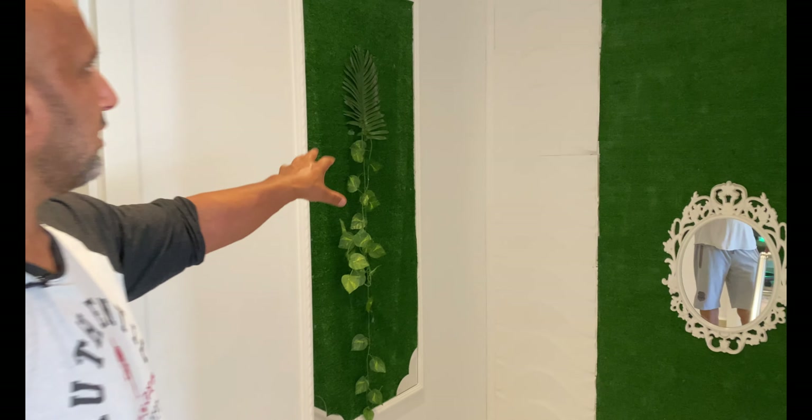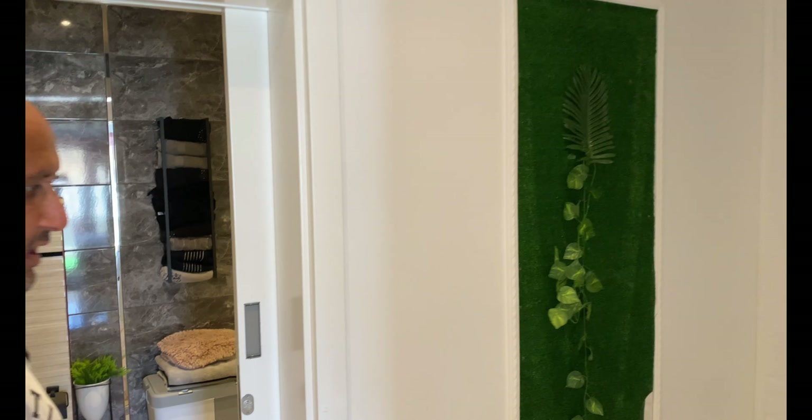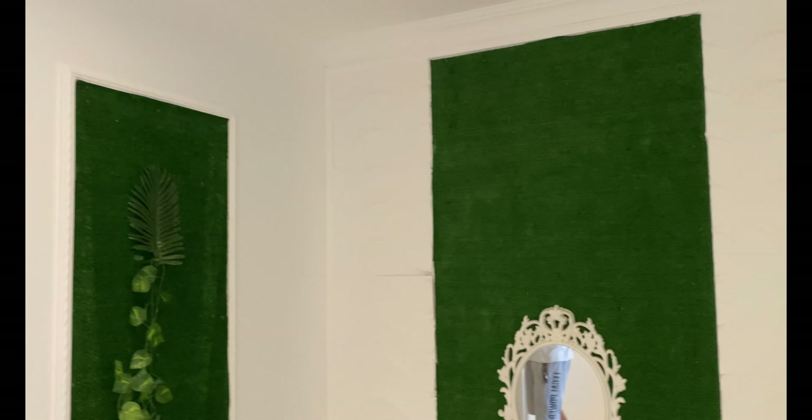Wie ich euch gesagt habe, befinden wir uns in einer Duplex-Wohnung. Die Wände hat man nach eigenem Geschmack gestaltet — wenn euch das nicht gefällt, ist das auch zu ändern.